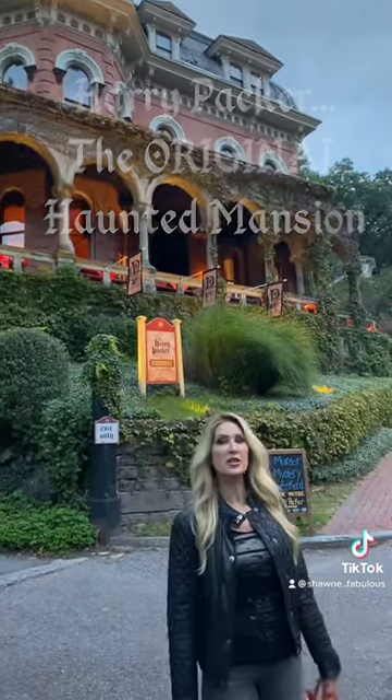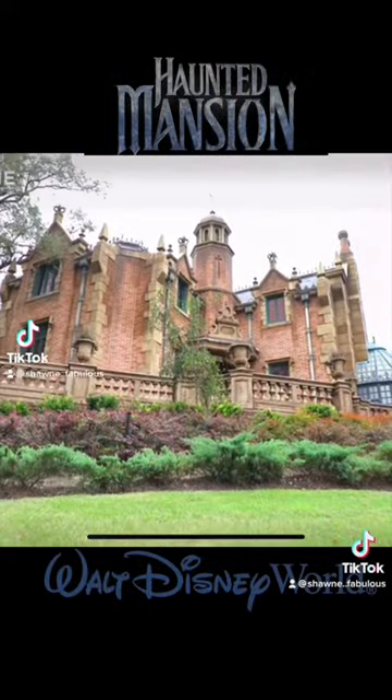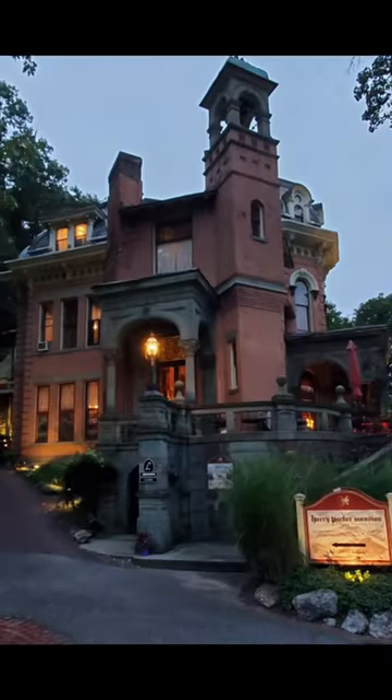The Harry Packer Mansion is actually the inspiration for Disney's Haunted Mansion ride in Disney World. By far, this is our favorite part of the trip — visiting the Harry Packer original Haunted Mansion for drinks. It's open Friday and Saturday nights to the public, but you can also stay there overnight, and we definitely plan on staying there the next time we visit.